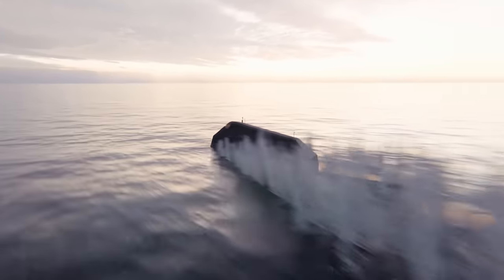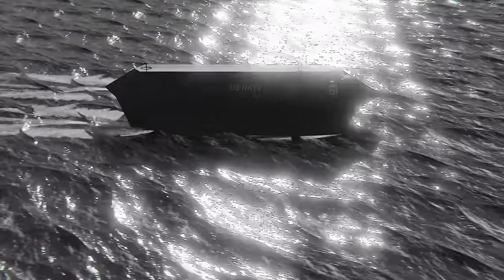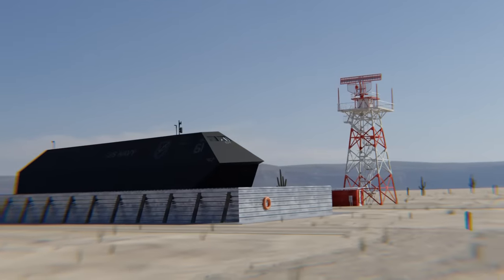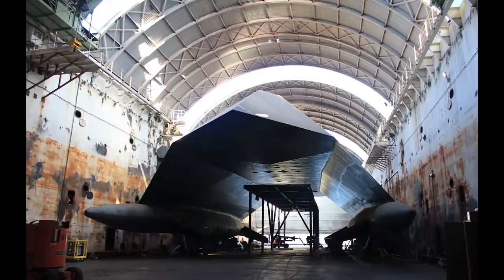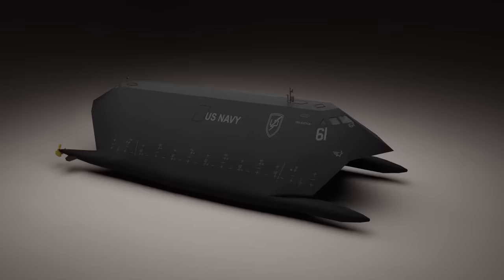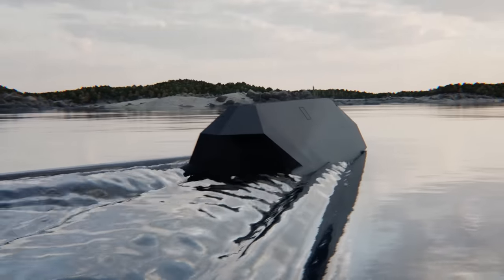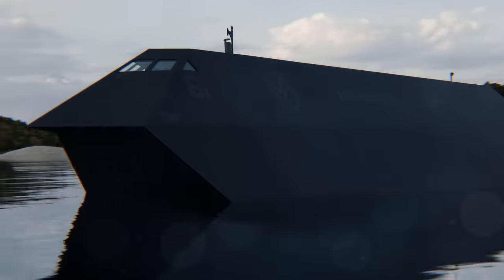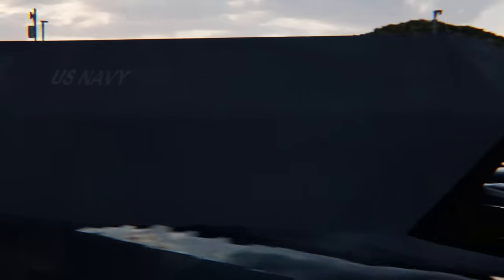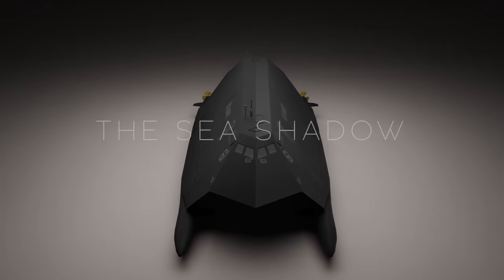Whatever happened to stealth ships? Officially, this ship never sailed. It never had the ability to vanish into the night undetected by radar or sonar. And it wasn't based in a top-secret underwater military barge. And it certainly wasn't built by the masters of top-secret military projects, Lockheed Skunk Works. Or so, that's what they wanted us to believe in the early 90s. Because this ship really did exist and it really was the stealth bomber of the sea — giving it the very apt name, the Sea Shadow.